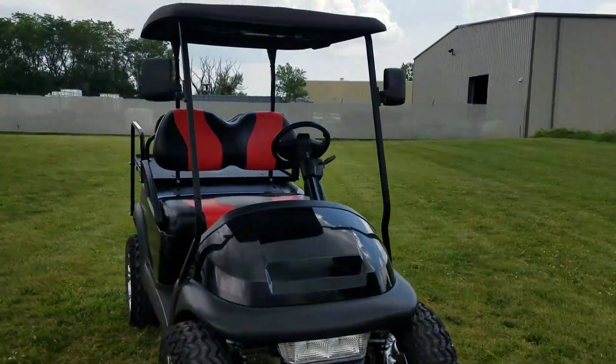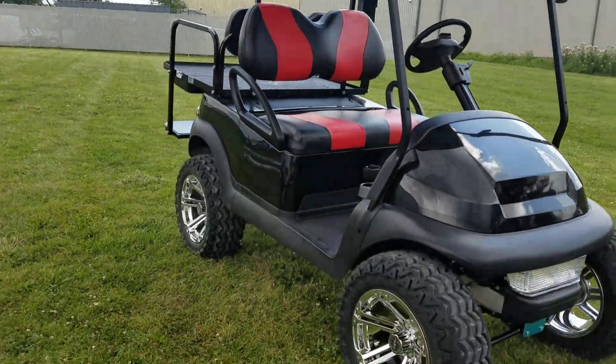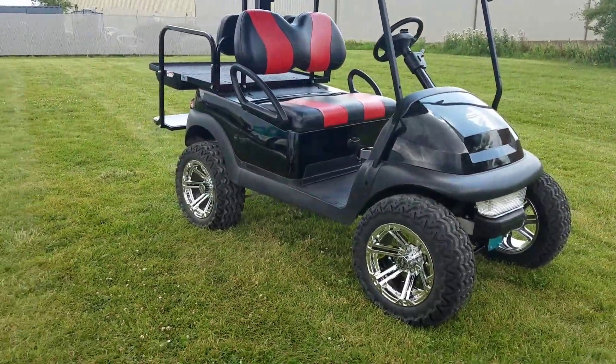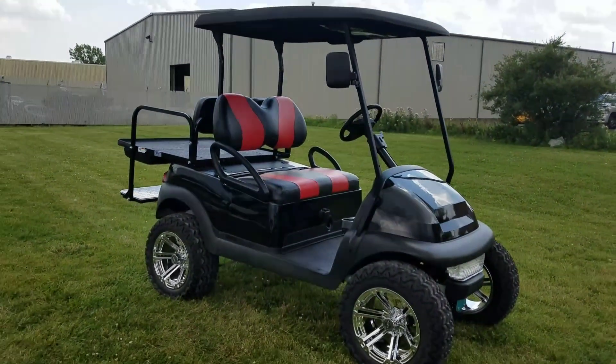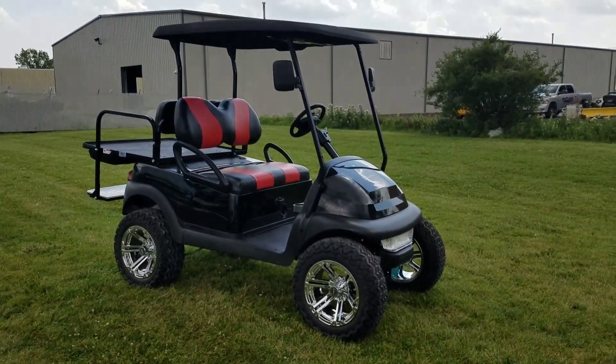We can lift them, put custom rims and tires on them, street legal packages, or the standard package as well. Give us a call and speak to a sales rep now at safeforwholesale.com, 866-606-3991.